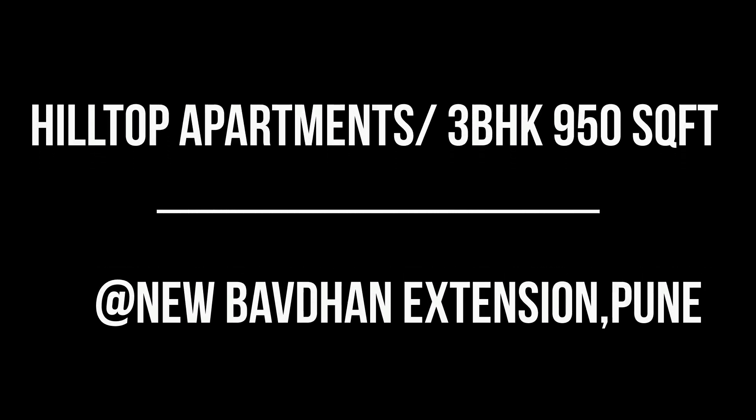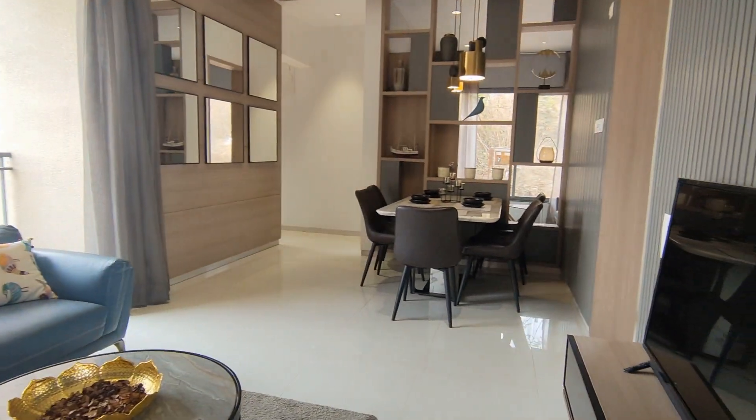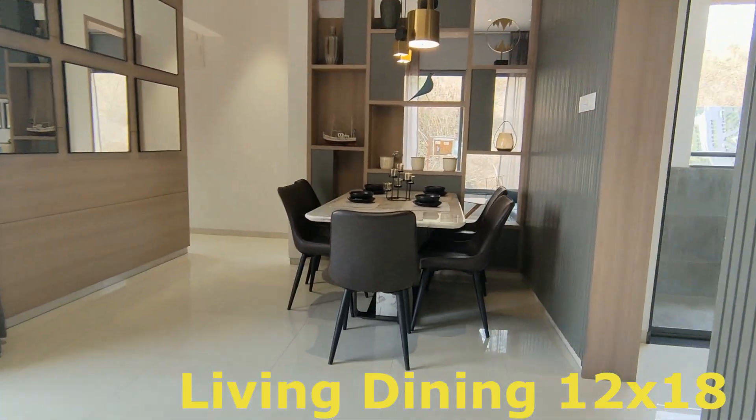Hello friends, welcome back to our channel. Thank you for your love and support. We are growing because of you, and we would like to take this forward by bringing in more affordable segment listings today.